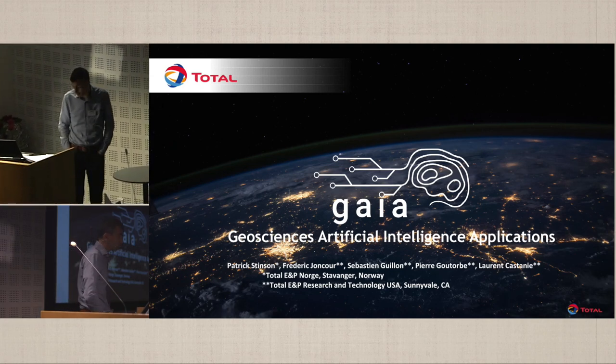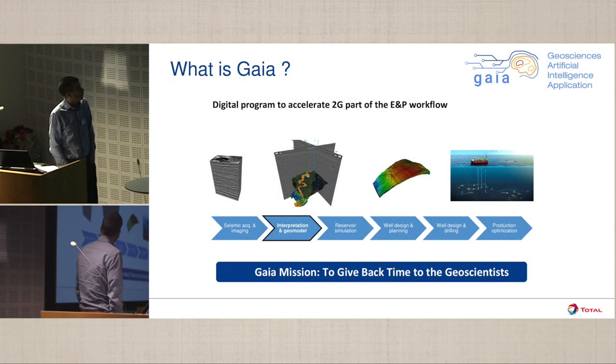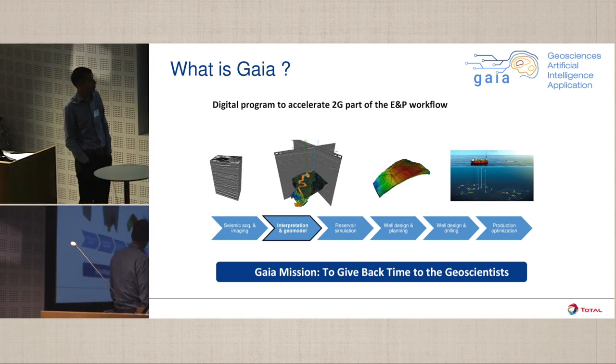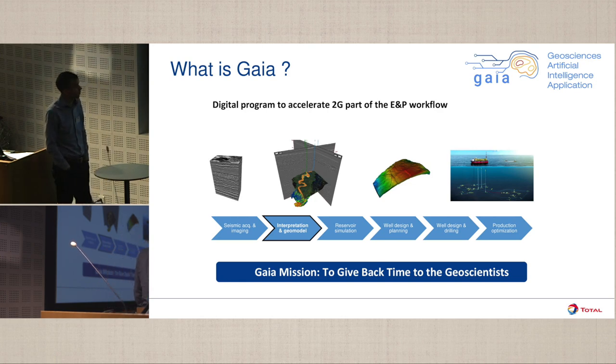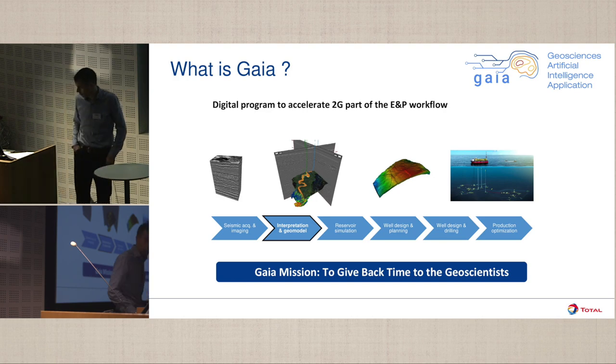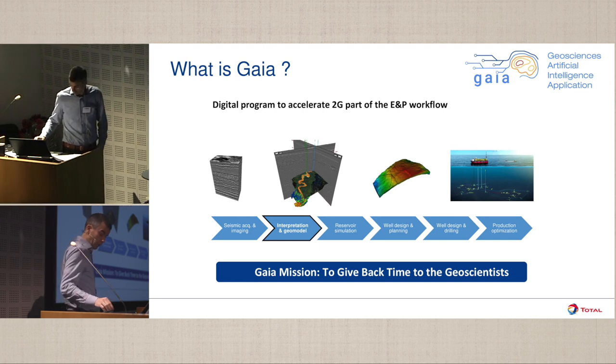I'll talk about TOTEL's GAIA program, which is a collaboration between TOTEL and Google. GAIA stands for Geoscience Artificial Intelligence Applications, and it's a digital program to accelerate the geoscience interpretation part of the EMP workflow. It's an internal initiative that was undertaken beginning early 2018 in partnership with Google. We decided to focus for the first workflows at the geoscience interpretation aspects, as we figured that's where machine learning algorithms would be most adapted to the problems at hand.